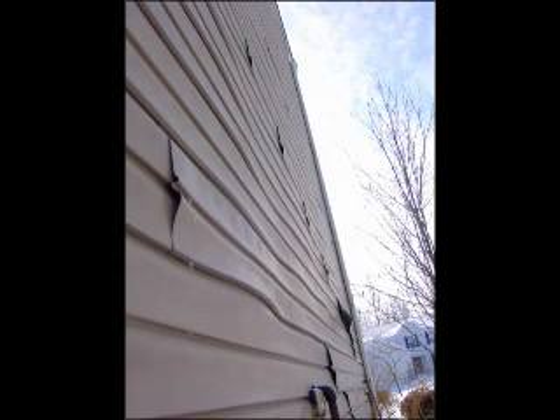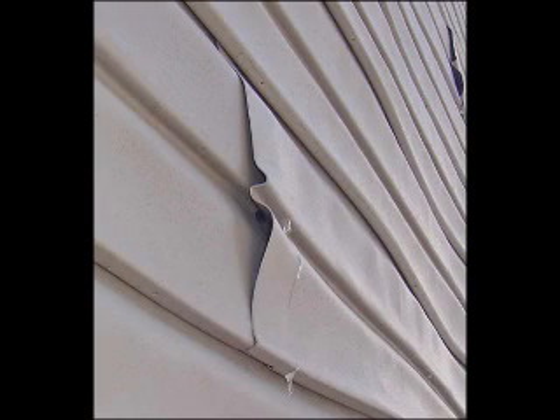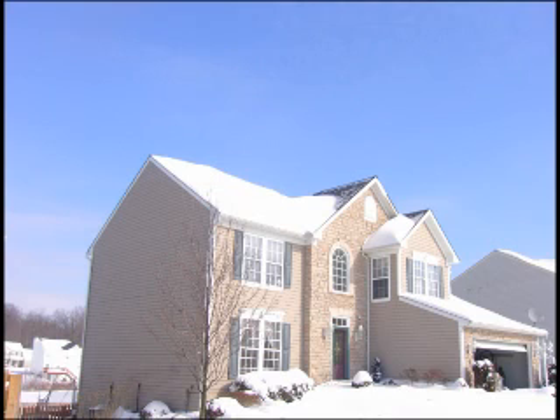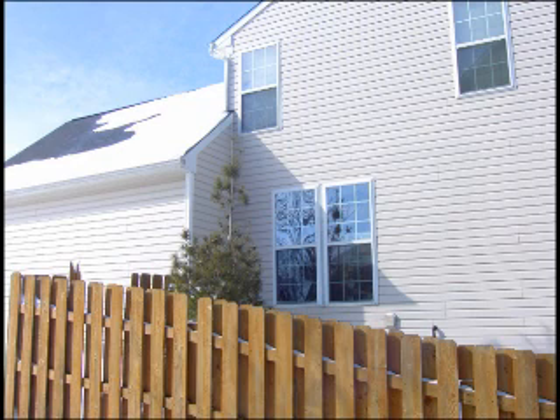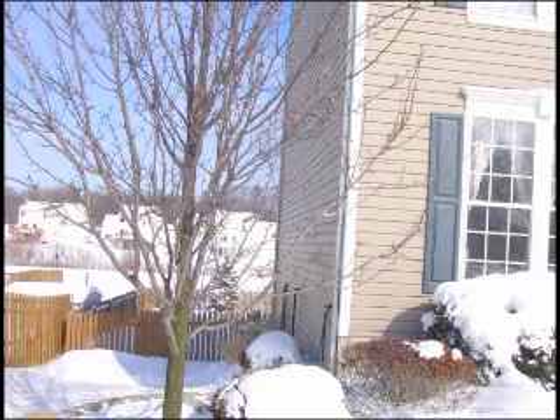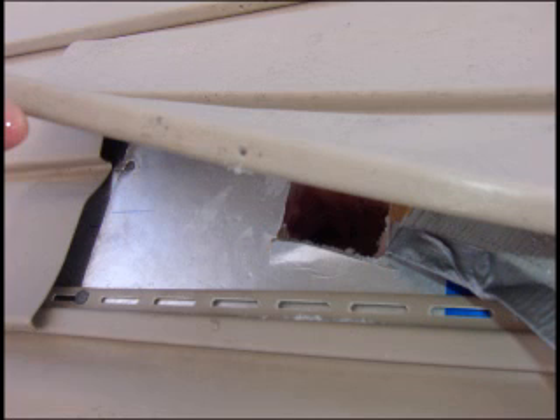I've investigated numerous homes now that had this melting siding syndrome condition. In some cases, it was actually the north side of the building where the sun doesn't even hit it. But the sun hits the neighbor's house and there's a ton of windows there, and it hits the windows and those windows reflect onto the home and melts the siding.